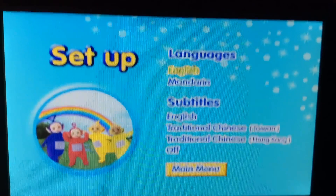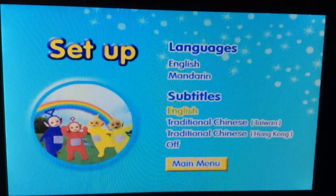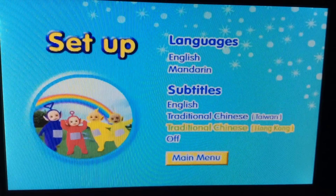For the language, we have English and Mandarin Chinese. And for the subtitles, we have English, Traditional Chinese Taiwan, and Hong Kong.